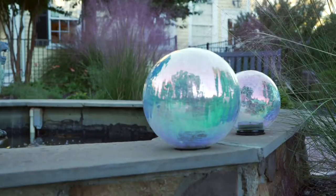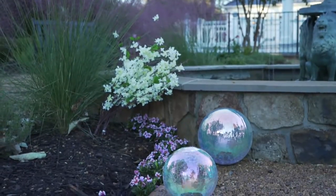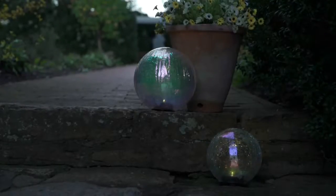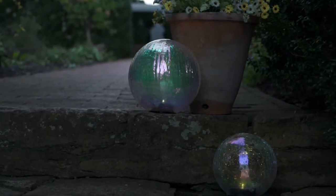Plow and Hearth — wait till you see these glass globes. They are gorgeous. They come in a set of two — there's a mama and a baby, if you want to think about it that way — eight inches in diameter and then the smallest six inches in diameter. They run on batteries and they're $31.24.